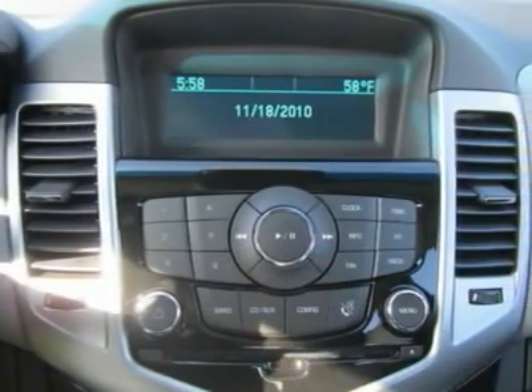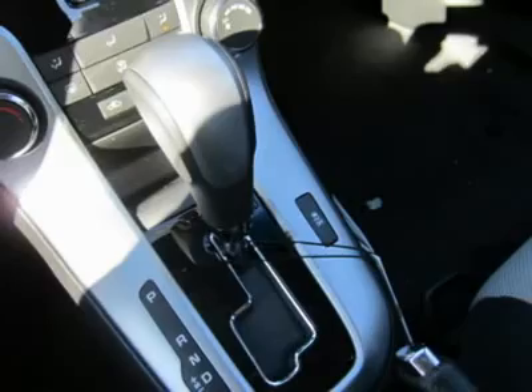Telematics, navigation from telematics, child safety locks, emergency trunk release.